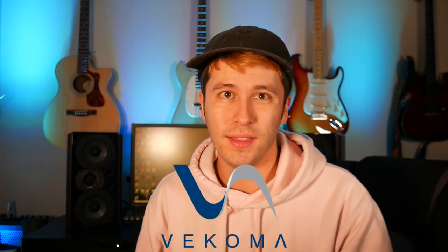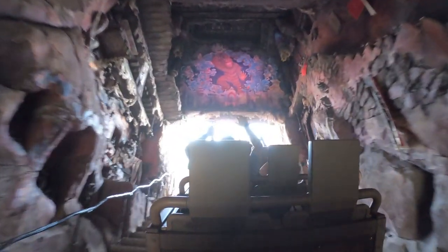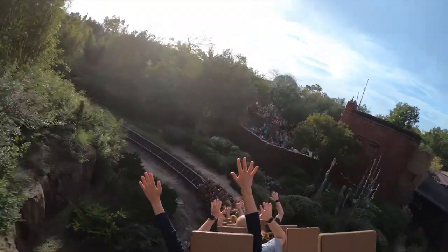Up next is Vekoma. They have a lot of cool new stuff opening in Europe, and I really hope they start building those kinds of things in America — like their Bermuda Blitz coaster or the Space Warp coaster. My favorite ride from Vekoma is Expedition Everest at Animal Kingdom in Disney World. What really makes this ride is the theming — they built an entire mountain, everything is well-themed, and every little detail is perfect. Given that it opened in 2006, it's still super smooth. I love how it goes backwards on a switch track, completely in the dark, then forward again.